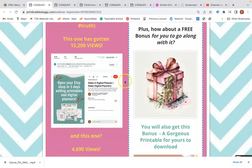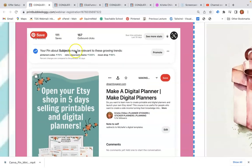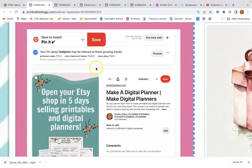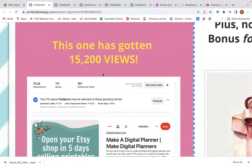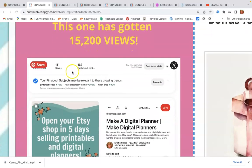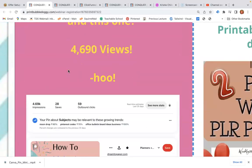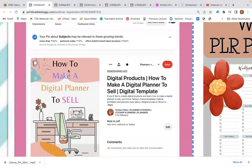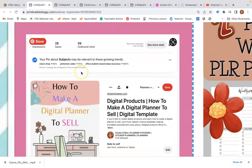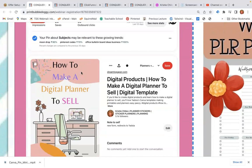I'm going to expand this so you can see it. One of my pins — this is the pin that gets saved over and over — has 15,000 impressions, 15,200 views, 111 saves, and 167 clicks. This one has gotten 4,690 views and 59 clicks to my website.